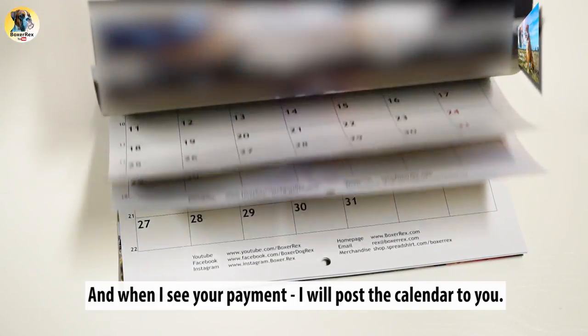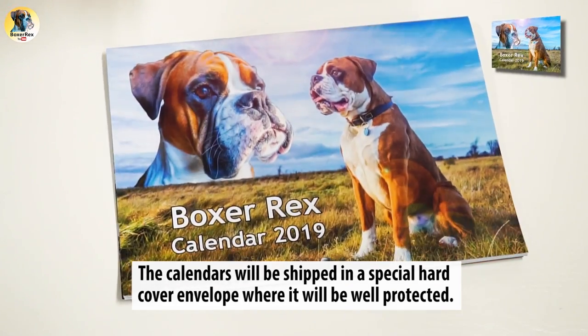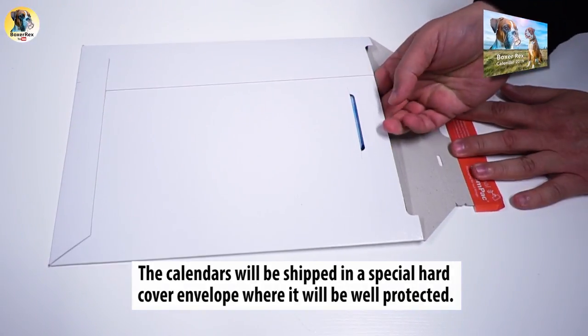All in the secure environment of PayPal — it's super easy. And when I see your payment I will post the calendar to you. The calendars will be shipped in a special hardcover envelope where they will be well protected.